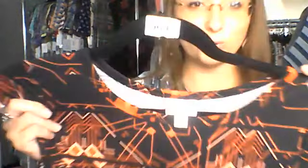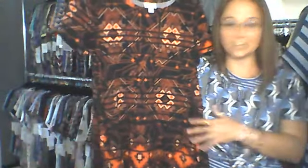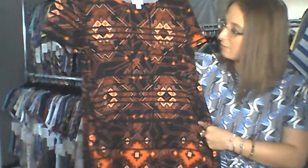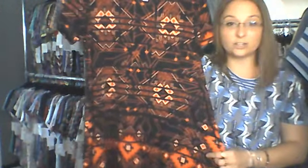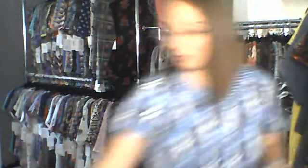The last extra small is number 693 — a really fun pattern. It's super funky: black background with some really fun peach and red colors going through. It's very Aztec-like as well, with Aztec style prints. That is number 693, extra small.